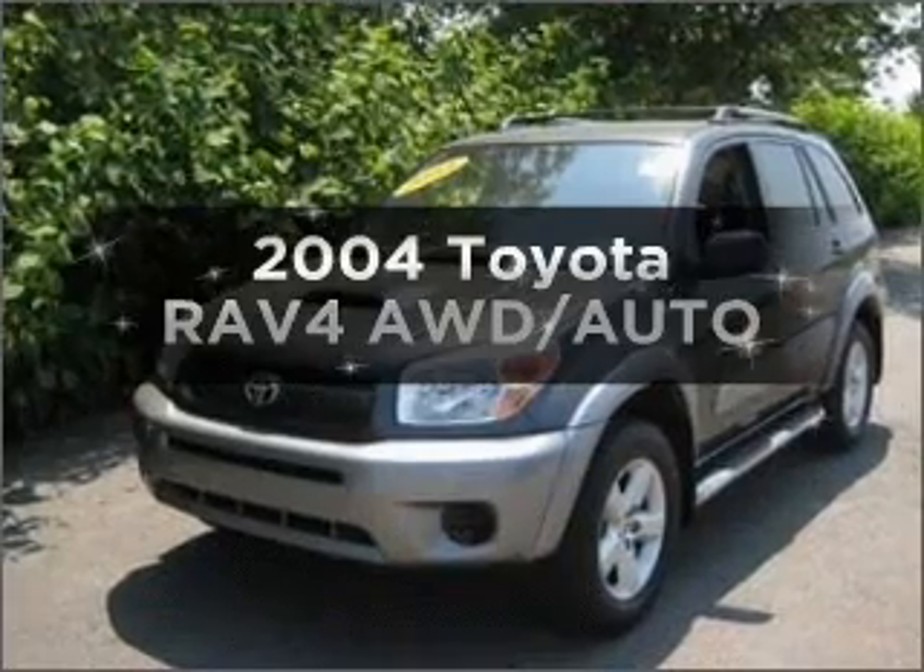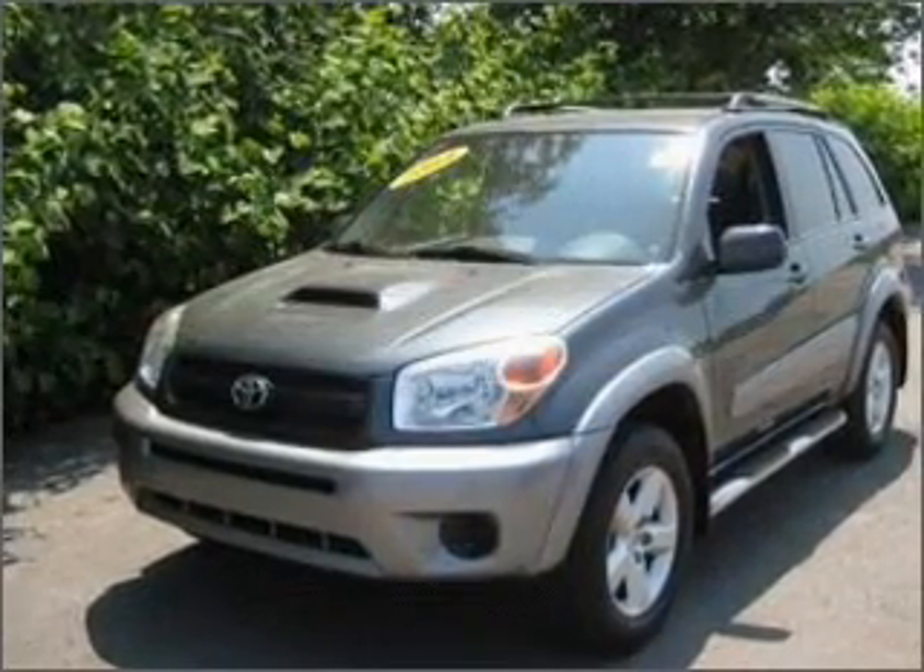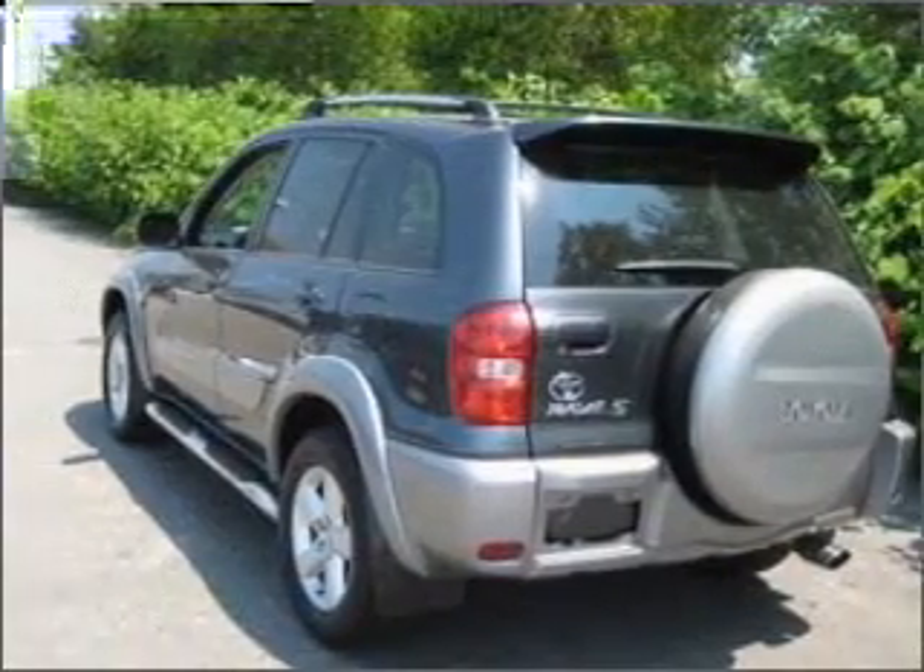Introducing the 2004 Toyota RAV4. If you're looking for an automobile with great attributes, look no further.